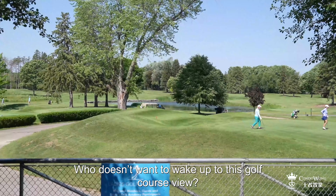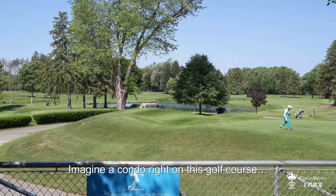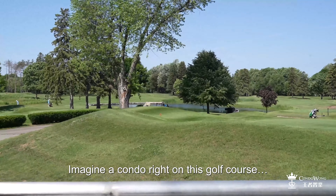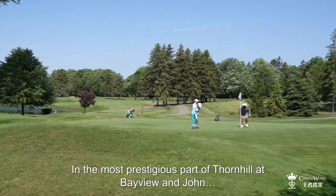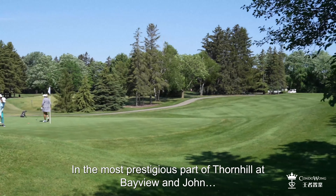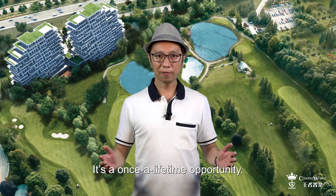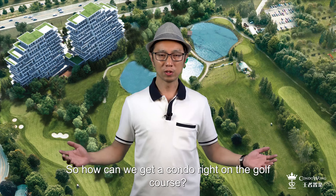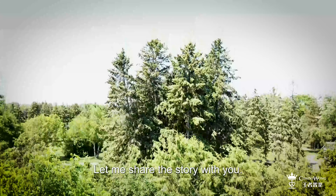Who doesn't want to wake up to this golf course view? Imagine a condo right on this golf course in the most prestigious part of Thornhill, at Bayview and John. It is a once-in-a-lifetime opportunity. So how can we get a condo right on a golf course? Let me share the story with you.